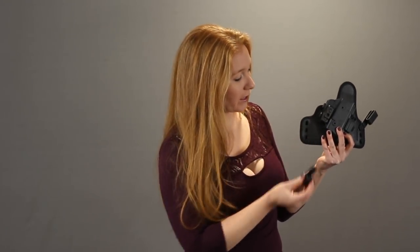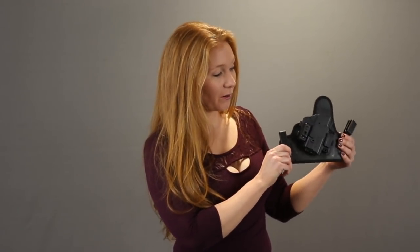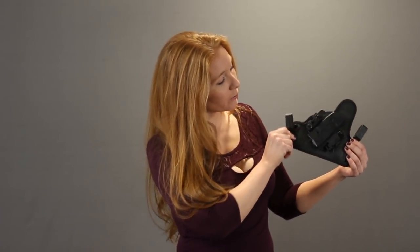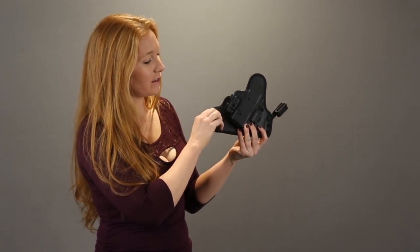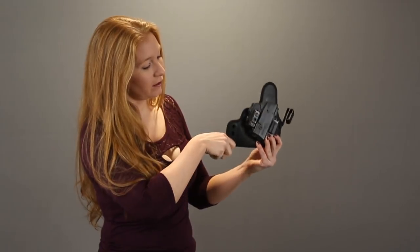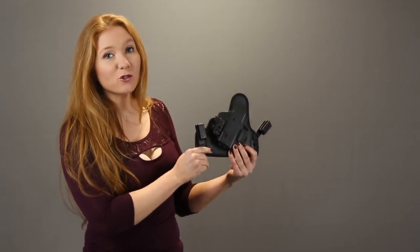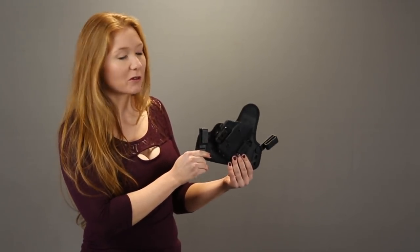If I wanted to put it higher, I would take this off and put it here. I could also set it at a cant, which we're going to talk about next — you could have one higher and one lower and that would put the gun at an angle. For this holster, if you wanted to change the ride height, you would just simply take these off and put them down lower here. Then you could have it sit higher up on your pants if you prefer that. It's all about trying it and seeing what really fits you and your clothing.